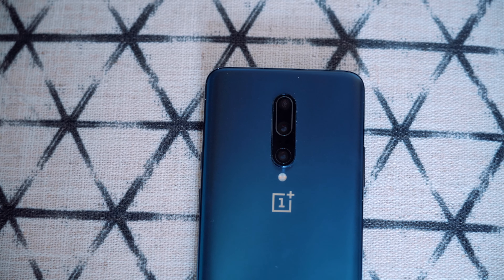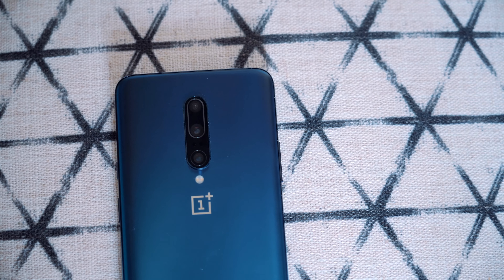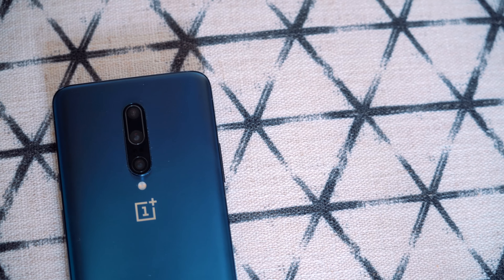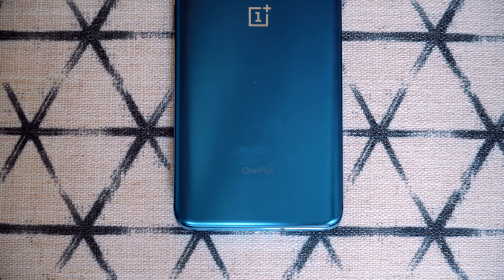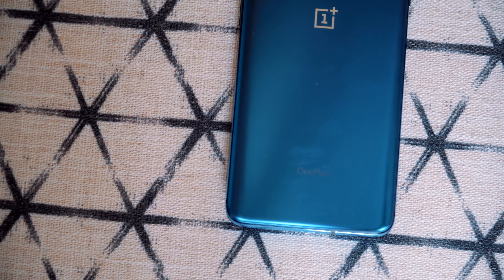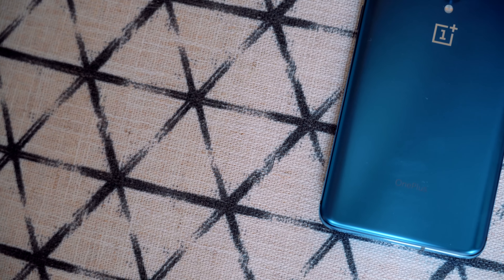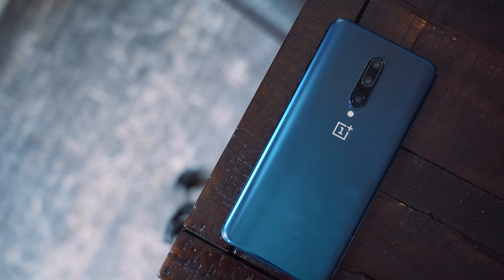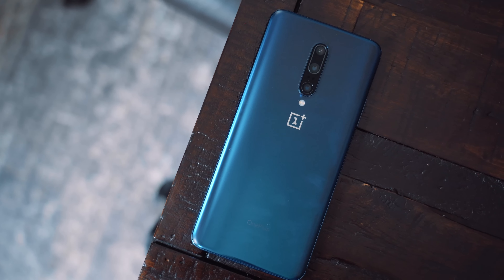The design of the OnePlus 7 Pro is fantastic. The Nebula Blue is an amazing color — if you can get it, I highly recommend it. We also checked out the Almond color back at the event and that was a really nice option, but it's not available quite yet. You get grey in the Nebula Blue and it changes colors in the light. This is also the 12 gigabyte RAM and 256 gigs of storage option, with the Snapdragon 855 and a 4,000 milliamp hour battery inside.